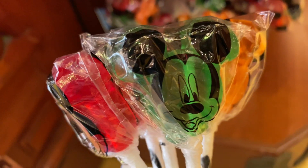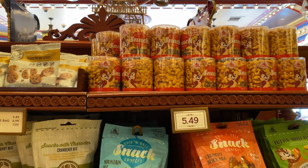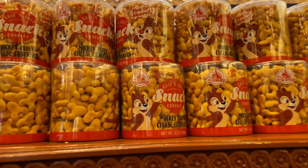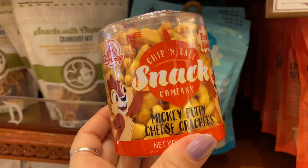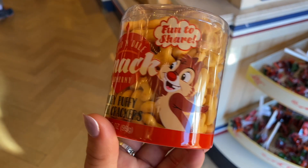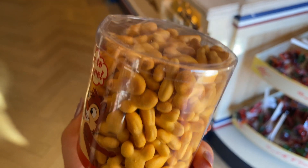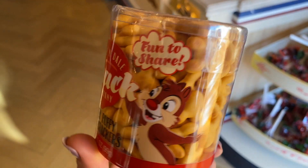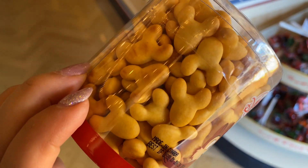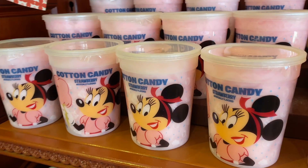Another thing available over in the Candy Palace is the Chip and Dale Snack Company Mickey puffy cheese crackers — basically puffed cheese crackers. You get a whole container and if you're on Weight Watchers this whole thing is four points, which is great. These are actually really good, and how can you resist anything Mickey-shaped?